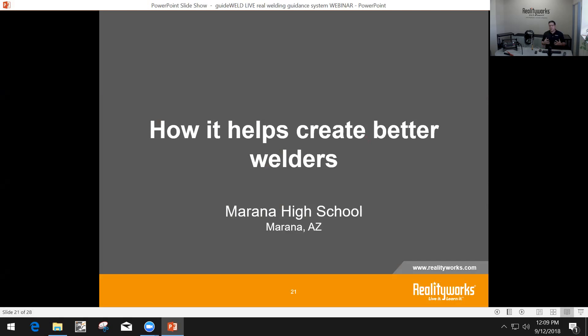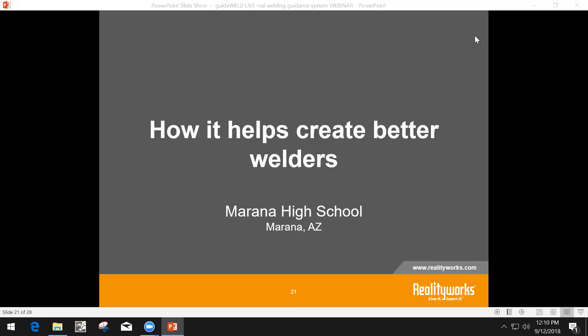I want to share a testimonial from Morena High School out of Morena, Arizona, showing how they are using GuideWeld Live. They also use GuideWeld VR and our weld defects kit. Let me show this video of what they are doing.